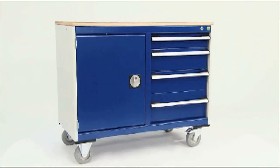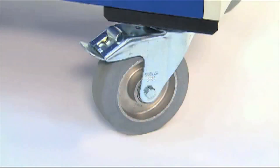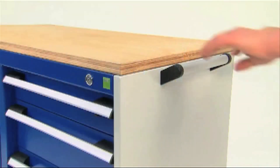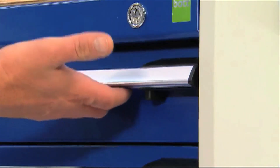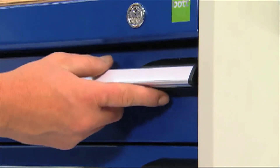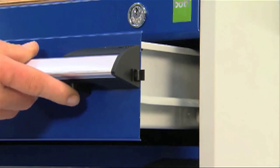These mobile drawer cabinets feature high-quality rubber-tired casters capable of withstanding up to 600kg UDL, whilst enhancing mobility and stability. Additional safety features include a trigger lock, which prevents drawers accidentally opening whilst in transit.